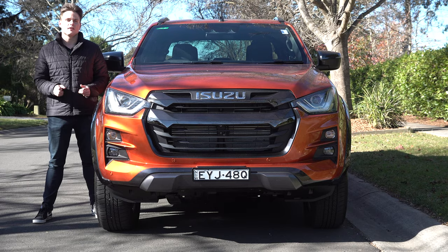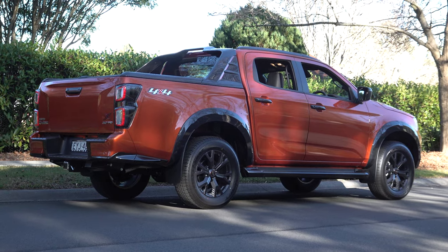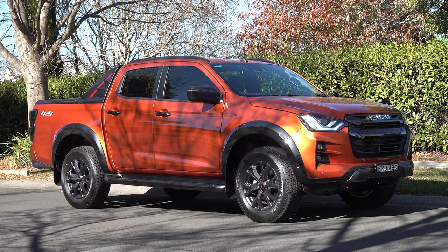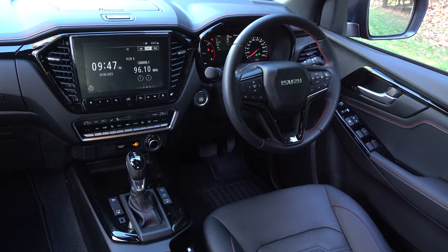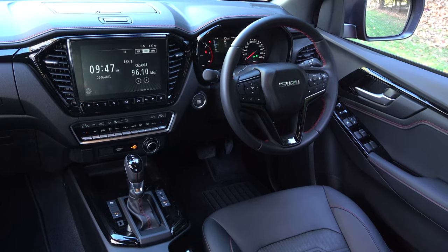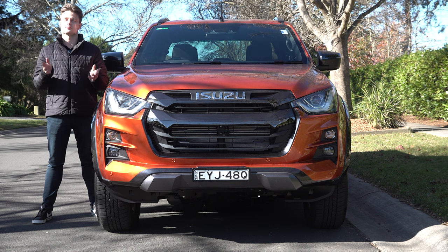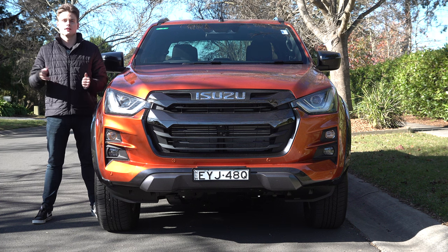So what's my final verdict on the Isuzu D-Max? It's really nice to drive and very refined. It offers good technology features and is very comfortable for a dual cab ute. That's my video on the Isuzu D-Max — I would love it if you could subscribe and follow my channel, like this video, and I will see you in the next video.